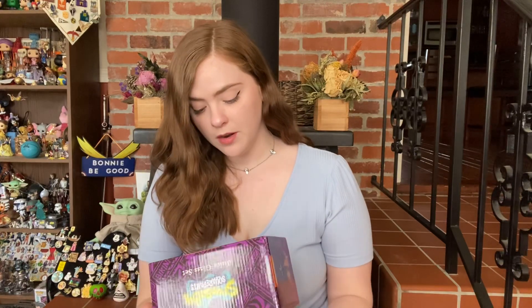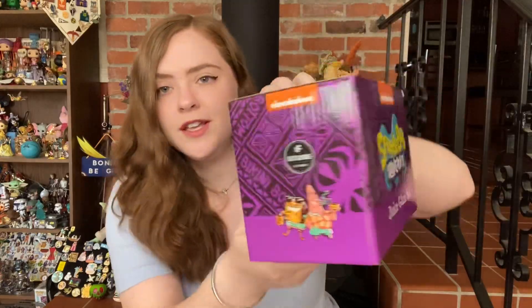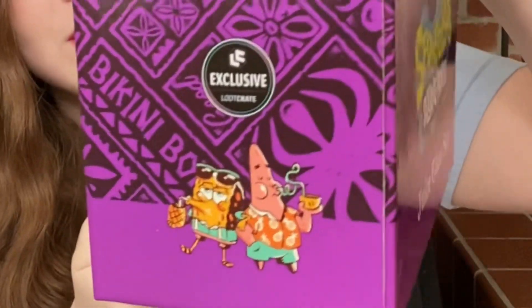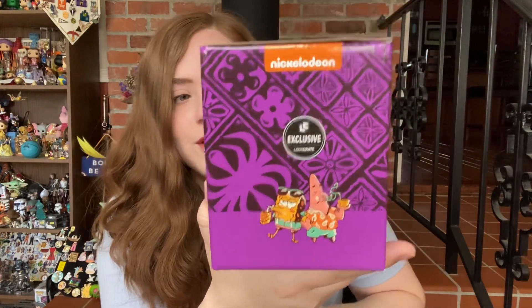Now I have my SpongeBob SquarePants juice glass set. Oh, very cute. We've got SpongeBob and Patrick on the side. It says 'Aloha from Bikini Bottom' down at the bottom. I like this little graphic, that's very cute. Let's pop this open and see what it looks like.